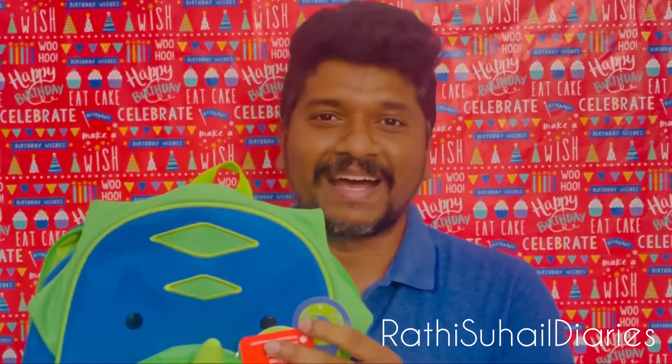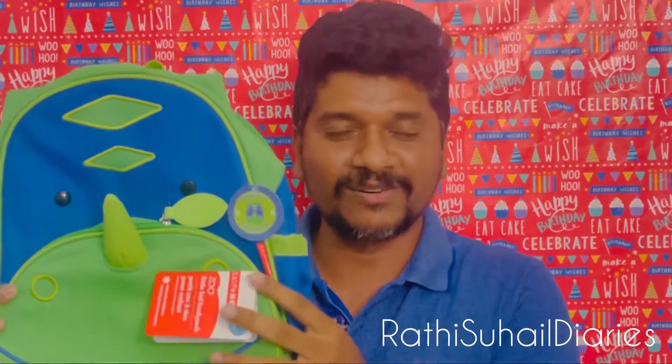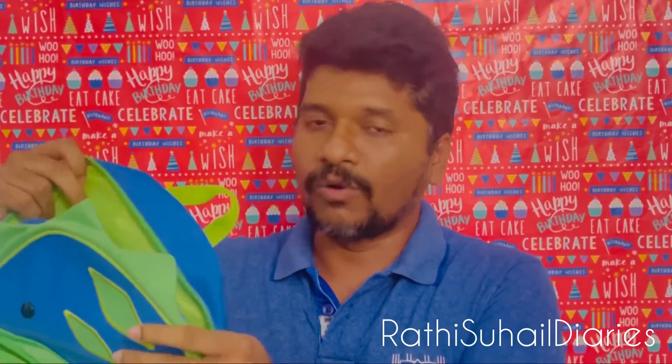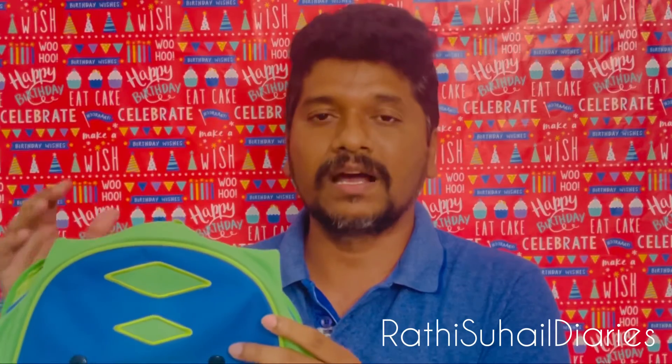The first thing I mentioned is they should have a backpack, so this is the backpack. Rohan is very fond of dinosaurs, so we bought this dinosaur backpack from Amazon. It's a good size and it can hold the lunch bag we talked about earlier.